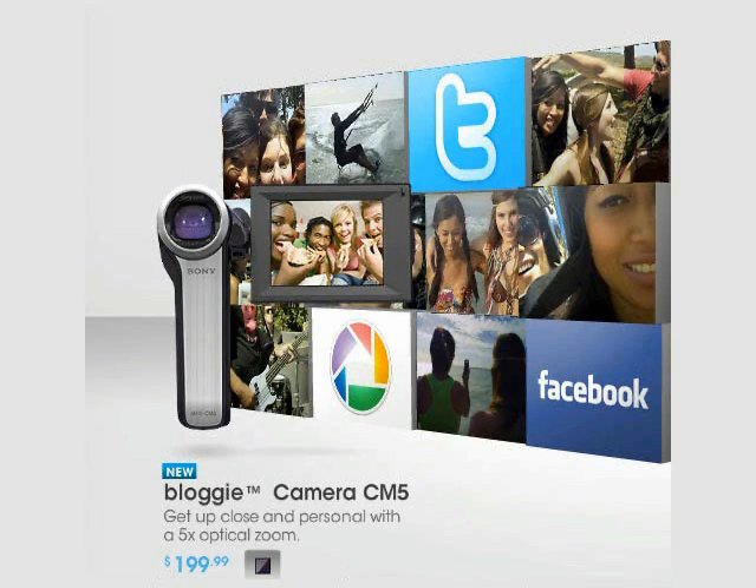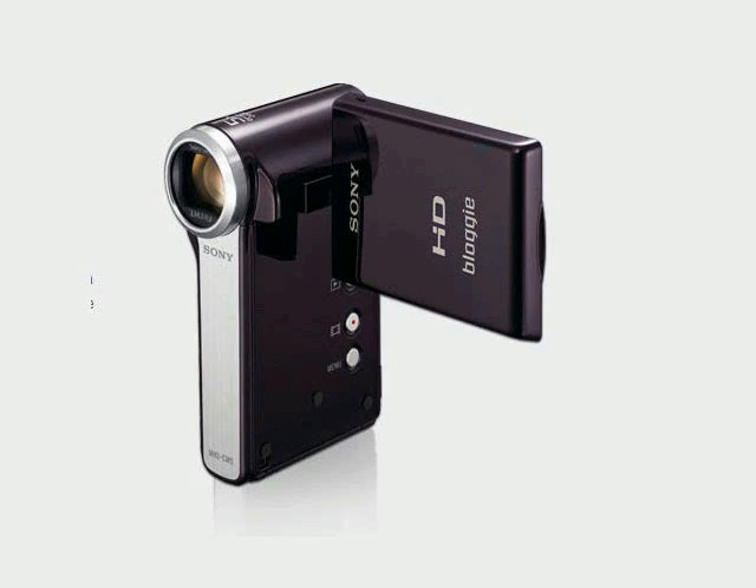I just discovered the hottest little camera and HD camcorder for the year 2010 and I just got to get me one of these. Sony just released their Bloggy camera. Is it a camcorder or is it a camera? Well, it is both.